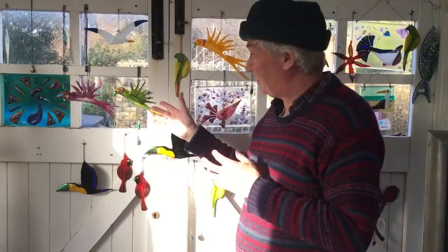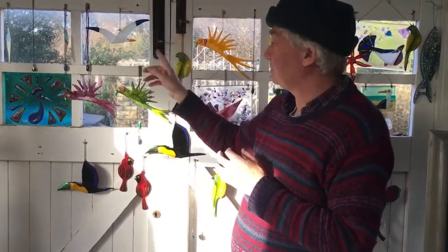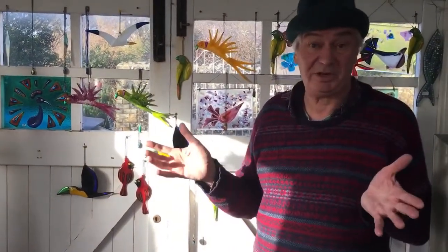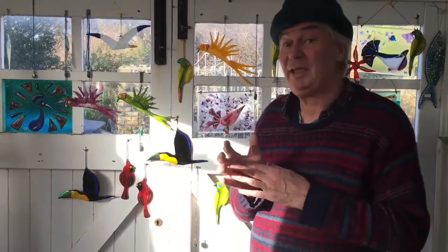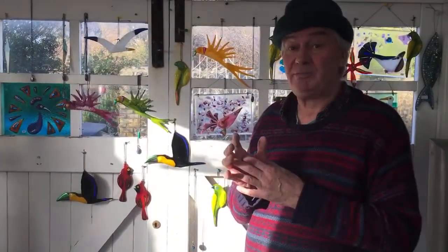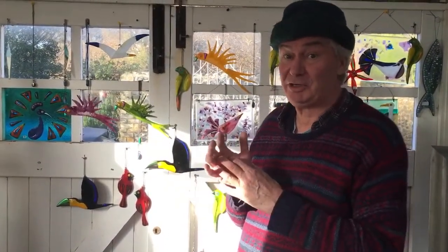Riding on the success of those, I've tried some seagulls, some lovebirds, and we've got some cardinals here, which of course in England we don't know what a cardinal is because we don't have them, but in America they're very popular. In fact, the cardinal is the state bird of six states, which is the winner in terms of how many states a bird can have.